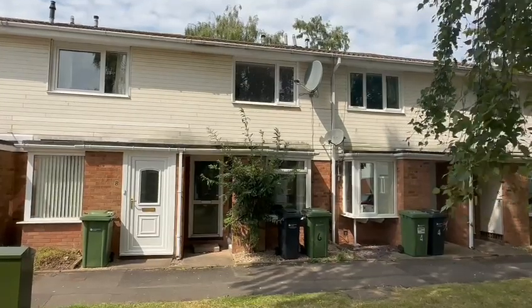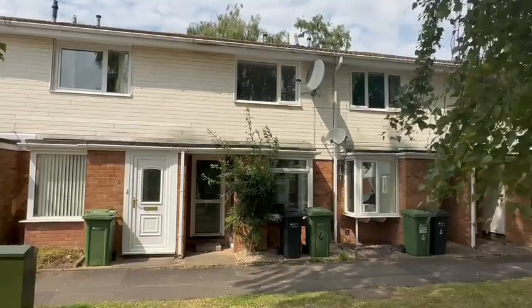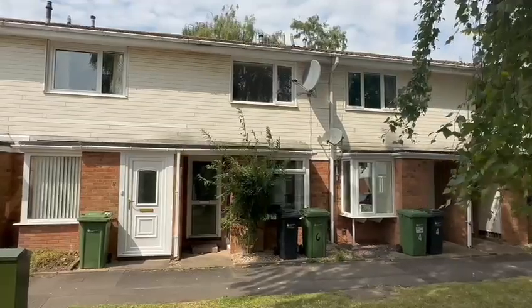Hello, it's Martin from Flint & Cook the Estate Agents. I'm here today for video tour number six Ascot Close at Bobstock. This is a spacious two-bedroom terraced house in this popular location on the western outskirts of the city.